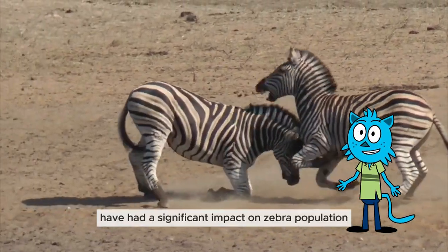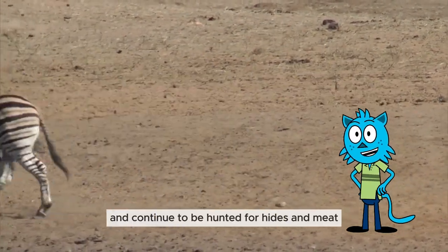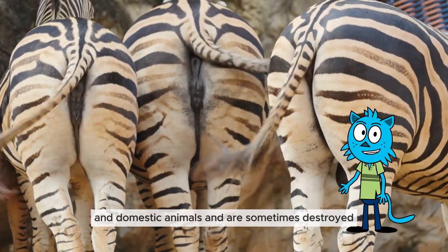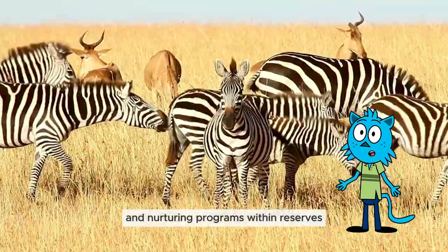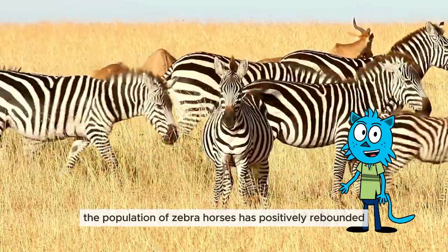Modern human populations have had a significant impact on zebra populations. They have been and continue to be hunted for hides and meat, and also compete for food with livestock and domestic animals. However, thanks to conservation efforts such as resettlement and nurturing programs within reserves, the population of zebras has positively rebounded.